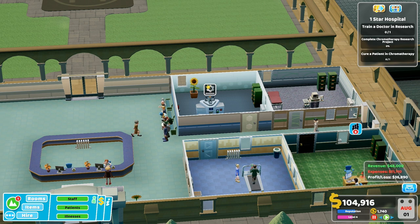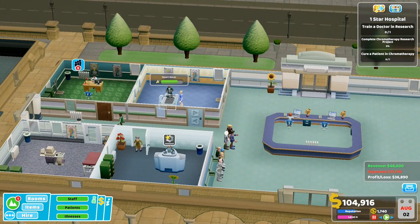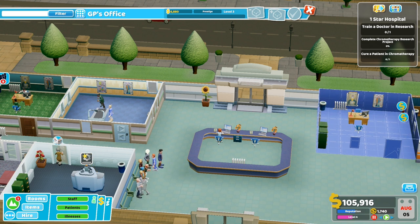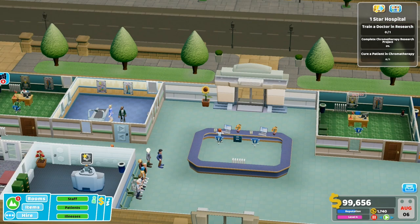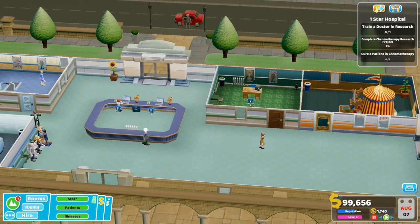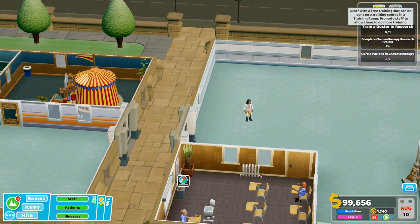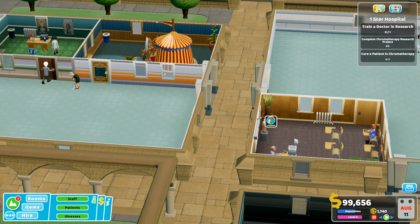The queue for the GP's office is getting rather big - we'll probably have to build another one. Let's build another one, just do a copy. I love this copy feature. The layout of this first bit will change massively - I don't know what I need to sell but it'll change massively. It's just for the time being I kind of place things wherever they need to be. I want to get started with some research.